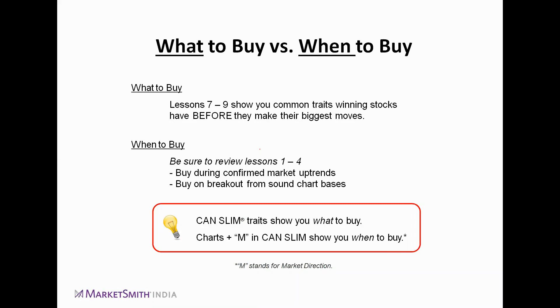No one wants to identify the stock when it has already moved 20–25% from its buy point or pivot range. Today we will discuss how to identify those stocks right near the pivot point, when the stocks are breaking out of sound base patterns. The best time to buy any stock is during a confirmed uptrend — two weeks back we changed the market status to confirmed uptrend, which means it is currently the best time to buy stocks.